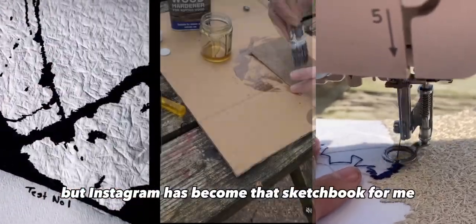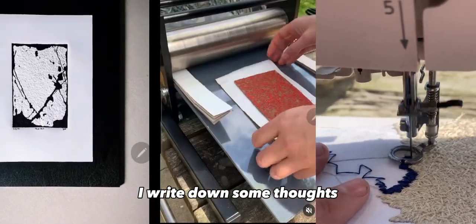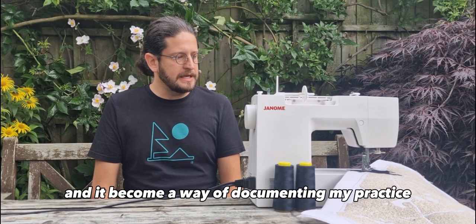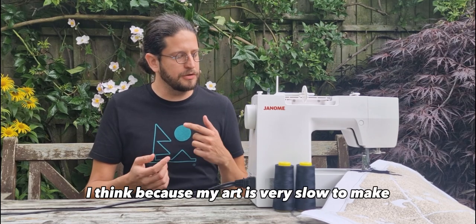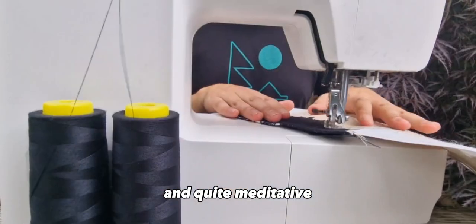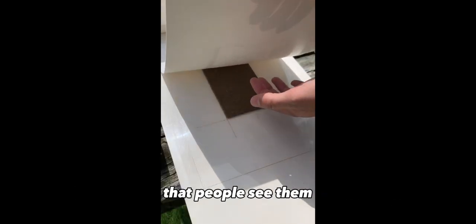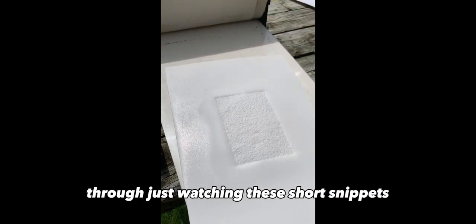Instagram has become that sketchbook for me. I video what I'm doing, write down some thoughts, some notes, something that's in my mind on that day. It's become a way of documenting and recording my practice. I think because my art is very slow to make and quite meditative, by actually recording and sharing the videos, they almost become artworks in their own right — people see them and, I hope, feel that calmness, that meditation, through just watching these short snippets.